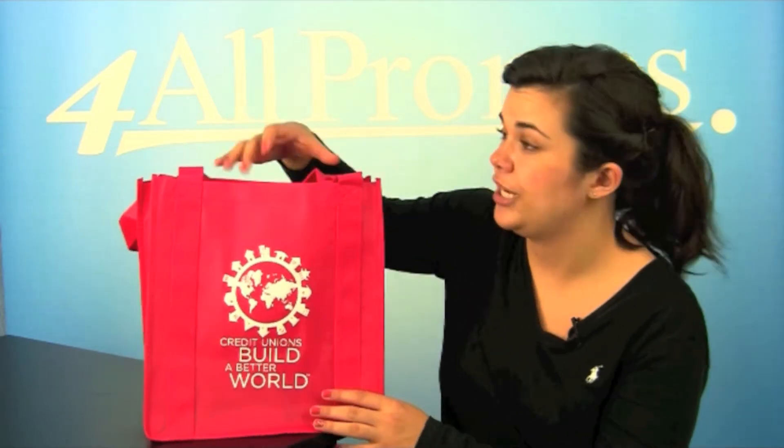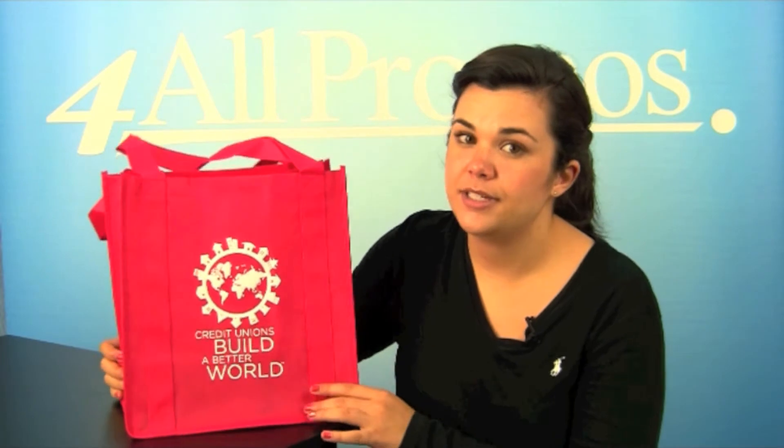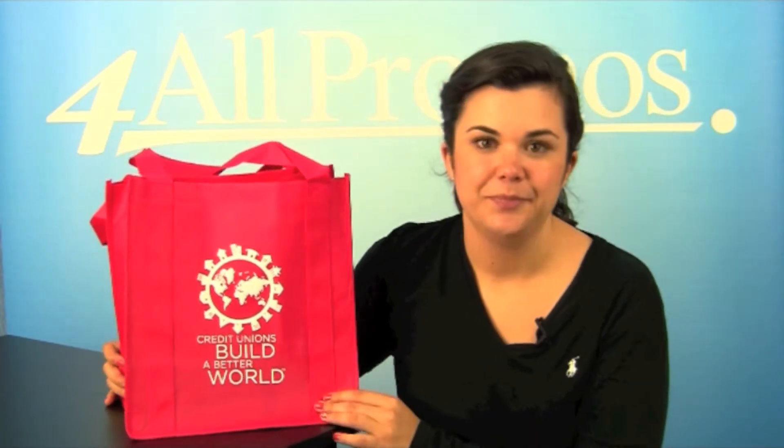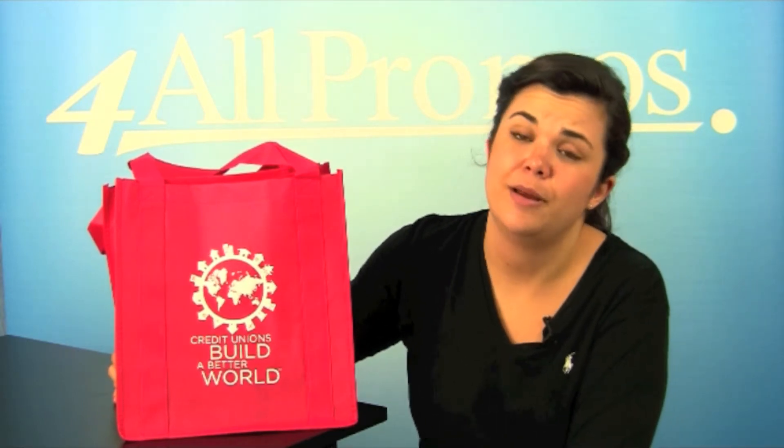It has dual-reinforced 20-inch carrying handles, a hemmed opening, and to add to all these great features, this bag is tear-resistant and water-repellent, too.